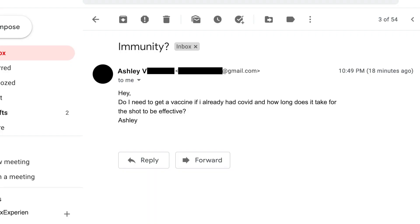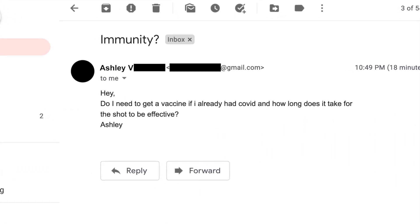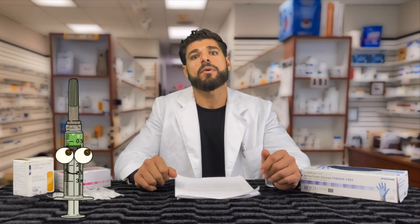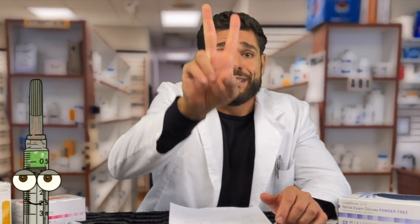Let's go to the Q&A. First question from Ashley V: Do I need to get a vaccine if I already had COVID, and how long does it take for the shot to be effective? It's recommended to get vaccinated after you recover from COVID to develop a better immune response if you're exposed again. It generally takes about two weeks for the vaccine to be fully effective, but everyone's a little different — and that's after the second dose. You're going to take two doses. It's so important because you go from 50% to 90% effectiveness with the second dose.